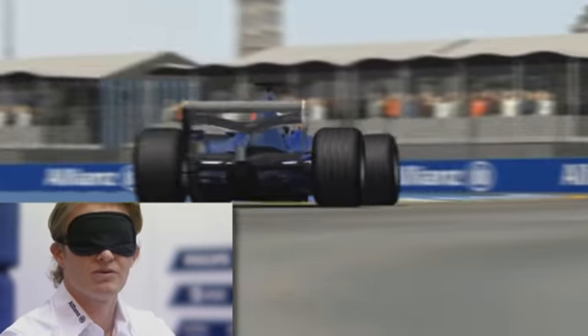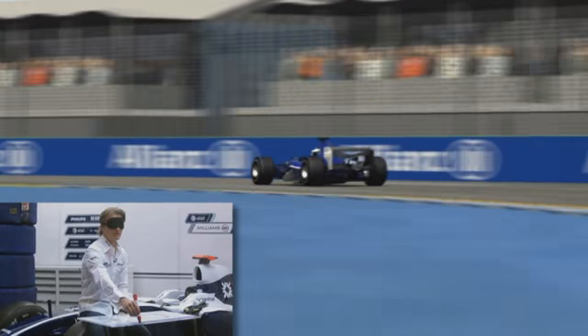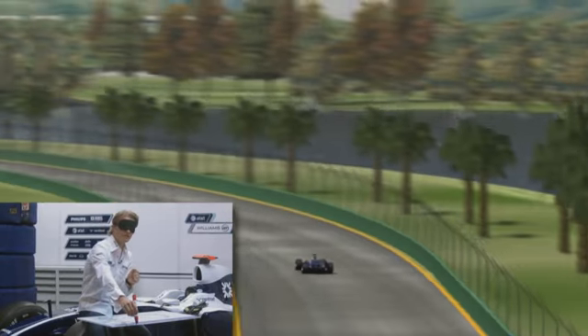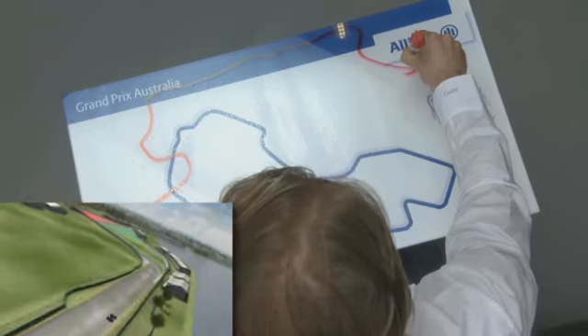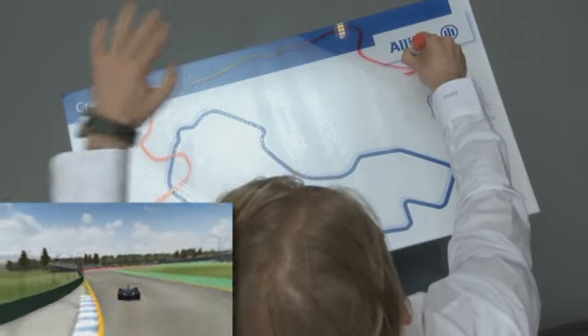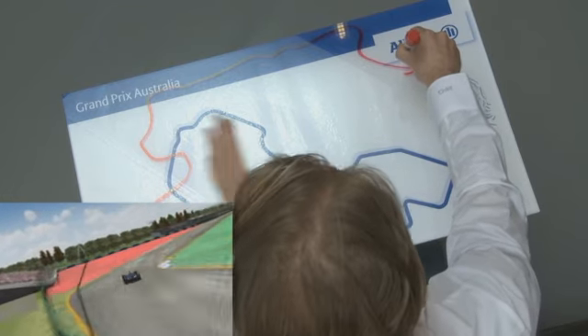Very, very bumpy here on the brakes. Then a second gear corner again, hard over the curb on the inside. Then we come out into a longer straight again — a very fast left-hander and a very fast right-hander, like a quick S.